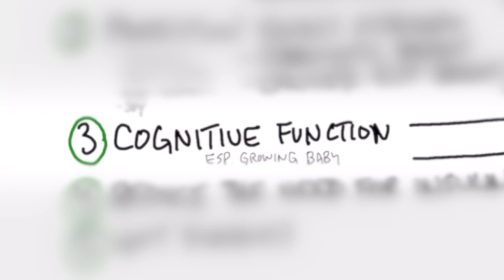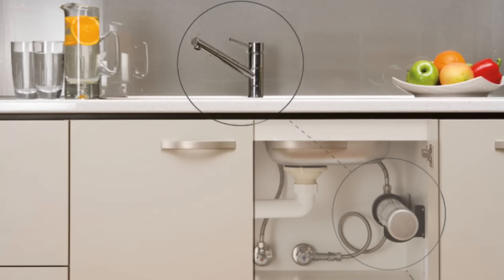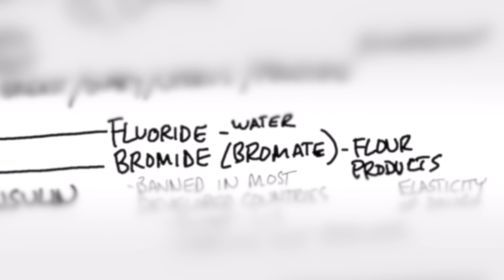Number three: cognitive function, especially in a growing infant. If a mother is deficient in iodine while carrying the child or lactating, that child is going to end up with a lower IQ — their intelligence won't be where it should be. Iodine is very important in brain development. If you're exposed to fluoride, it blocks iodine. If your water filter isn't blocking fluoride, that can block the absorption of iodine. The same goes for bromide or bromate — bromate is in flour products and can block your ability to absorb iodine.